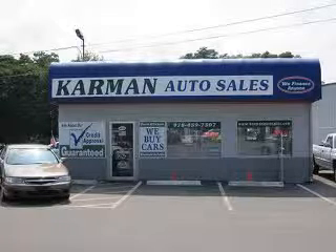Carmen Auto Sales is a family-owned business serving the community for over 30 years. We offer 100% credit approval.